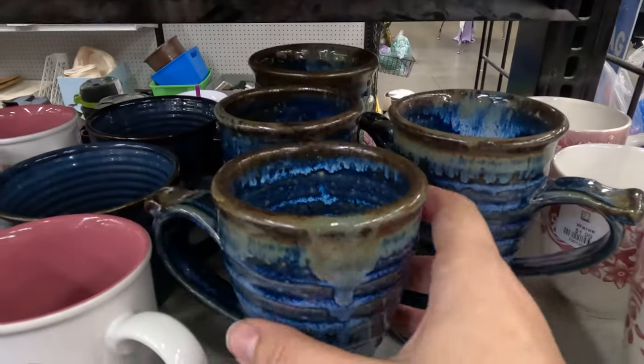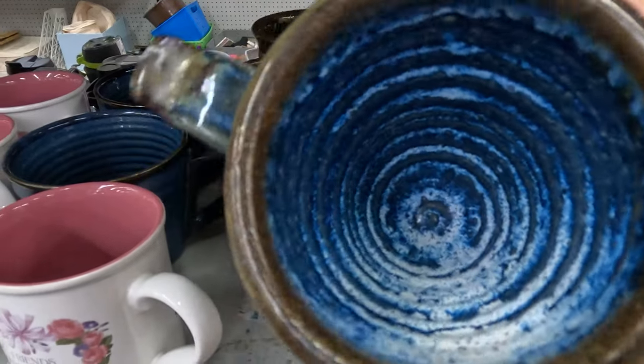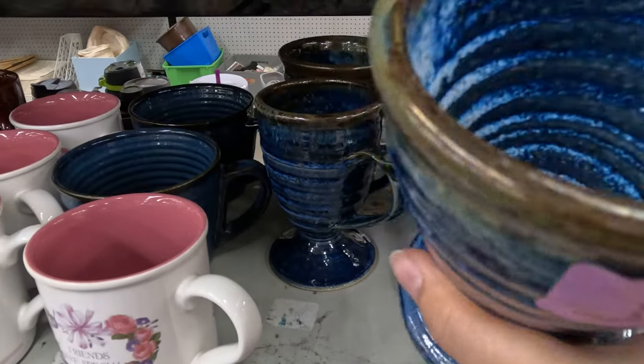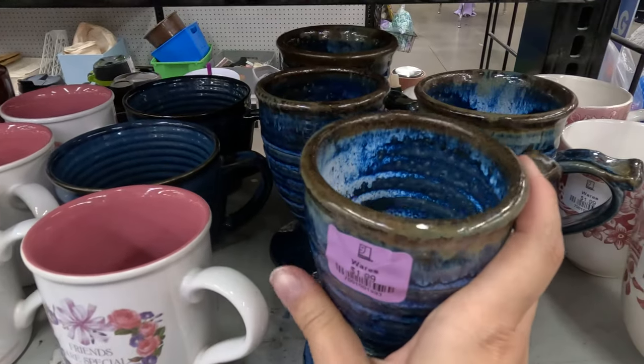While browsing I found the cutest homemade pottery cups. These are all a set that somebody made and I thought they were so beautiful. The glazing itself is really really nice.